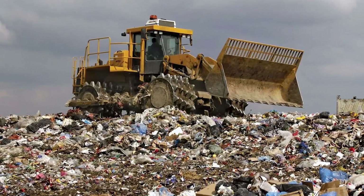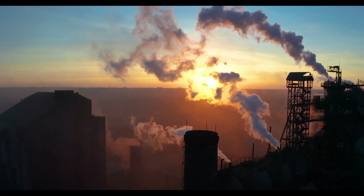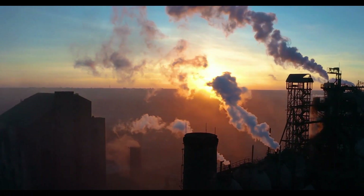They're turning to sources like non-food materials, authentic municipal waste, and even extracting carbon right from the atmosphere.